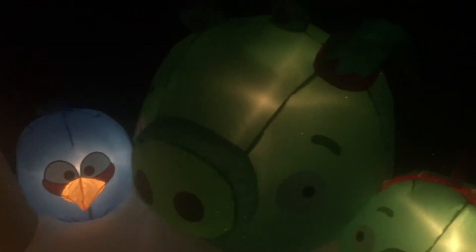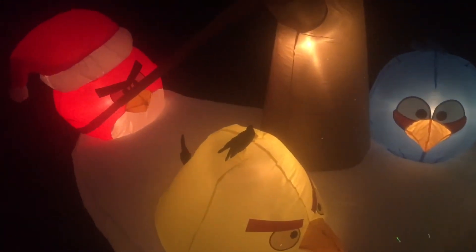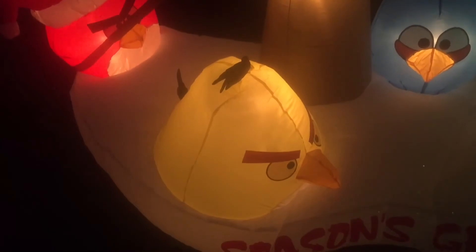Like I said, I'm happy with it. This is by Gemi, from 2013. Thanks for watching — I'll catch you later.